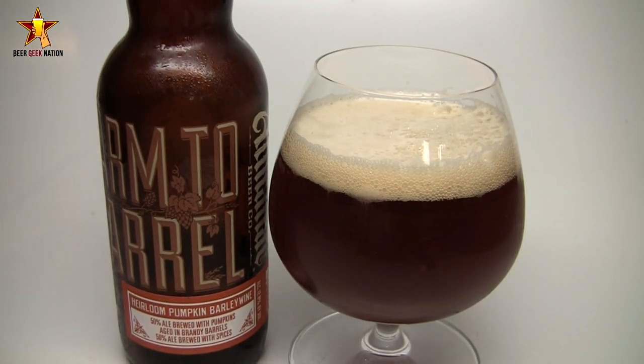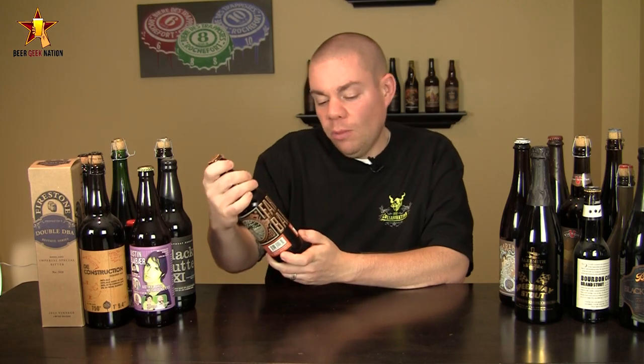Pumpkin pie, barley wine, aged in brandy barrels — yes, please. Let me get this one into a glass so you guys know how it smells and tastes, and I'll give you the final verdict on the Almanac Heirloom Pumpkin Barley Wine.